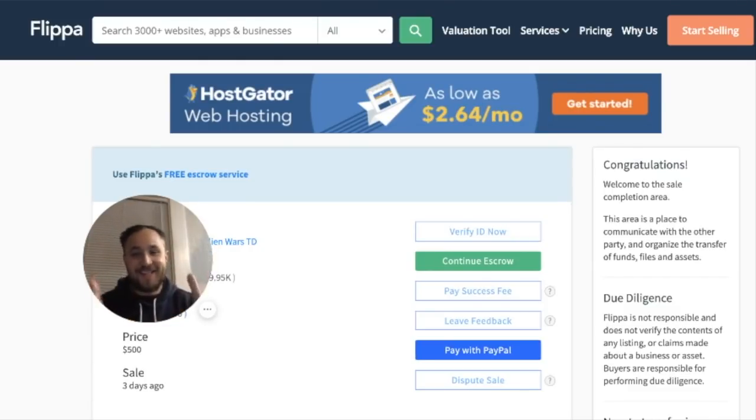You guys asked for it and you got it — this was everything encompassed into one video. If you liked it, slap a like. If you're brand new here, don't forget to subscribe. Check out the course in the description below on buying and selling websites for passive income, and use the coupon code CYBER for 50% off.